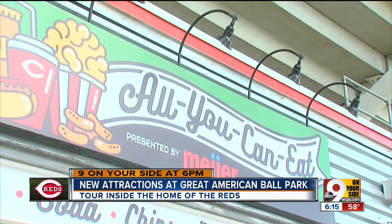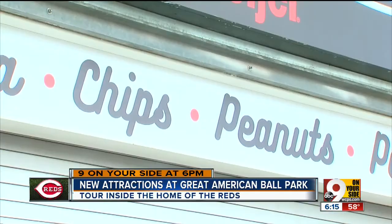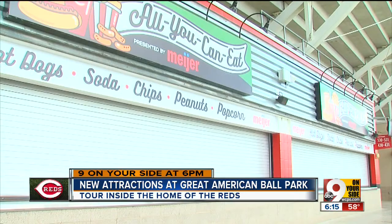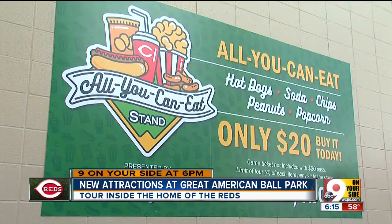Moving inside, hungry fans have a lot to be excited about. For the first time, the all-you-can-eat concession stand on the view level is available to any ticket holder in the park. But get there fast — they're only selling 1,000 per game. For $20, anybody can add that to the value of their seat.